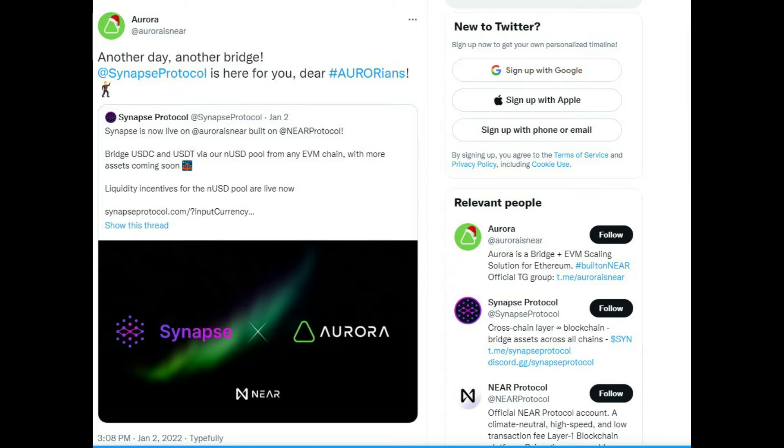Last month, the team behind the protocol also announced the integration of UST, Terra's US dollar-pegged stablecoin, coupled with several incentive campaigns aimed at improving the stablecoin's liquidity.